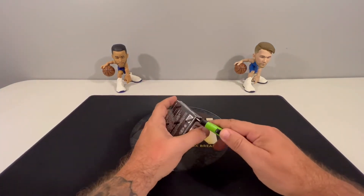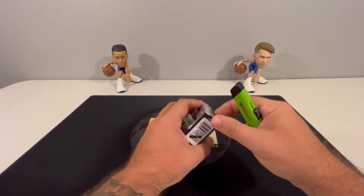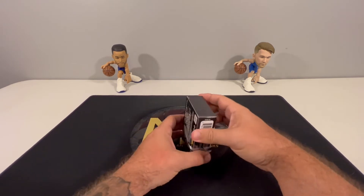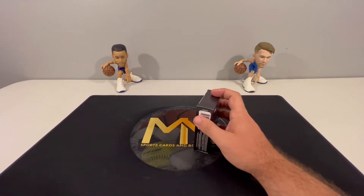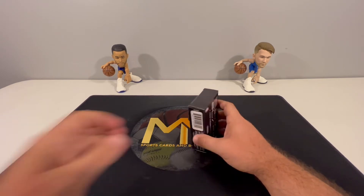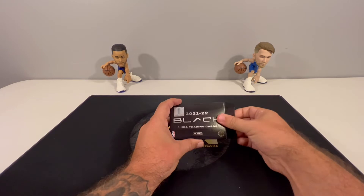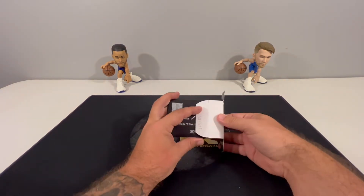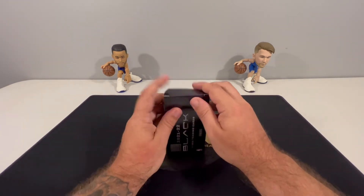Five cards per box — this will be a quick opening. Box breakdown: two base cards numbered to 149, so every card is numbered to 149 or less, one autograph card, and then two parallels. The autograph cards are all rookie cards.